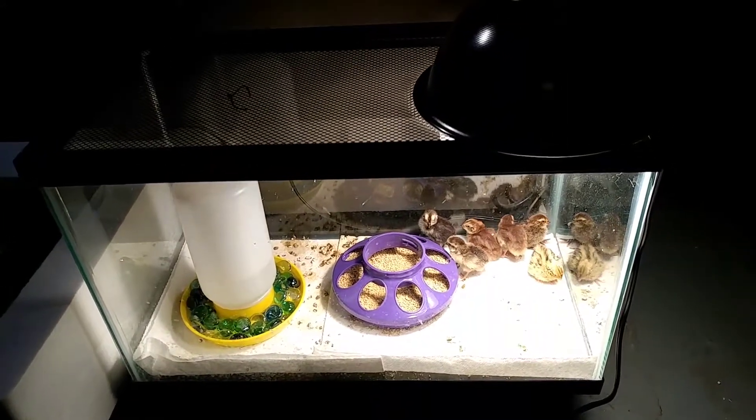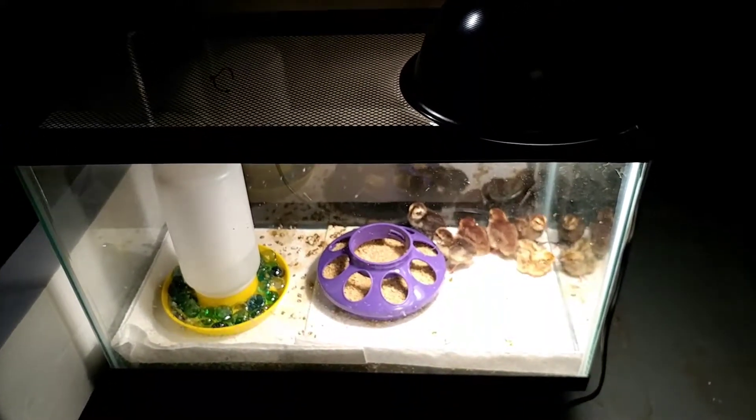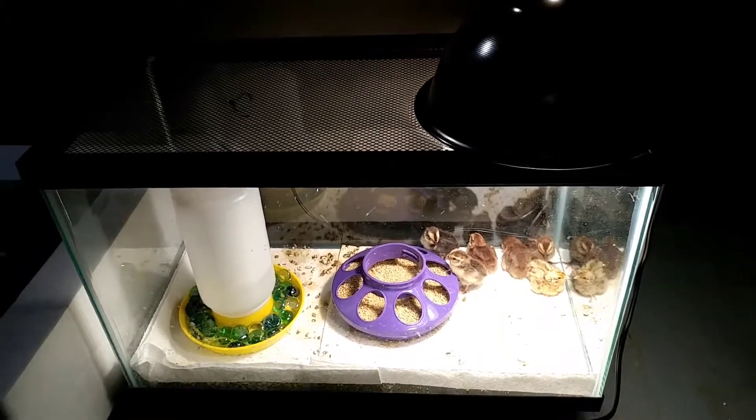I'll leave them in here for a couple of weeks before I move them out to some type of cage. I'm thinking of just modifying a dog cage to keep them in my garage until the weather breaks — it's extremely cold here in Michigan.